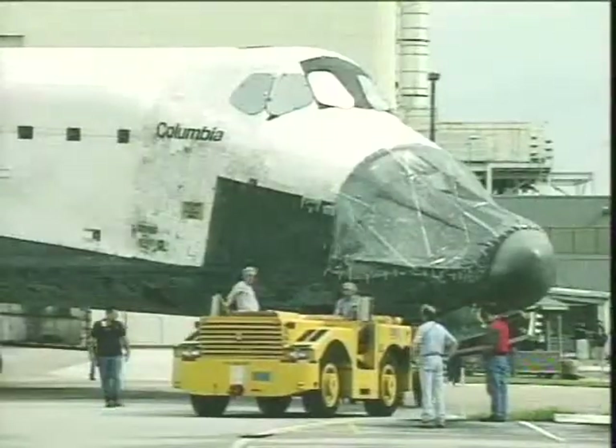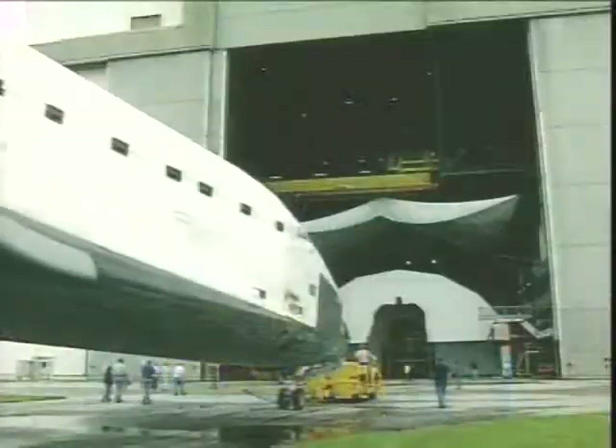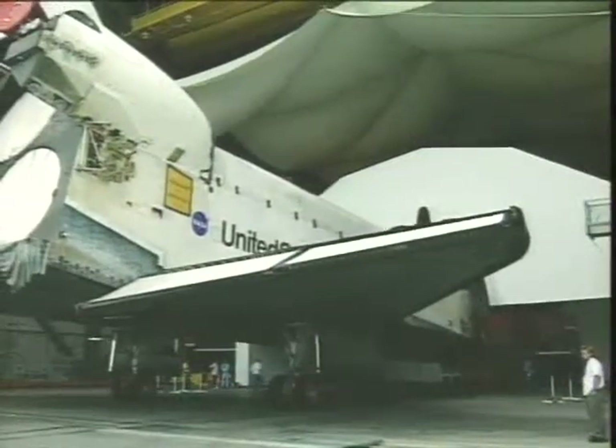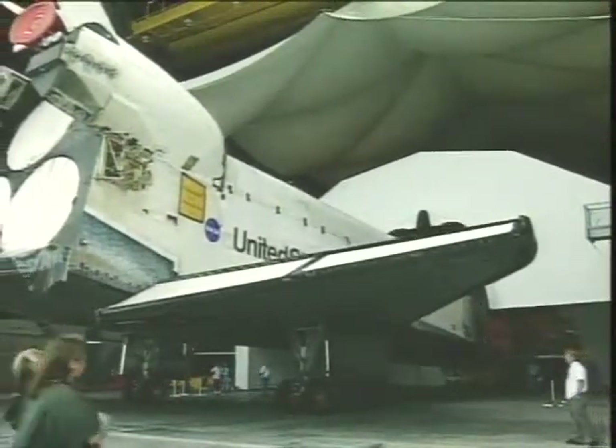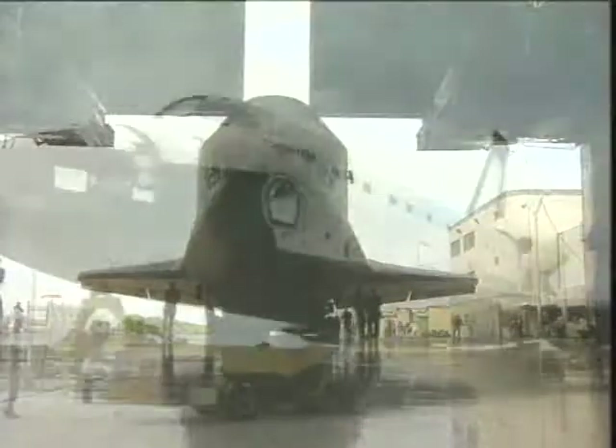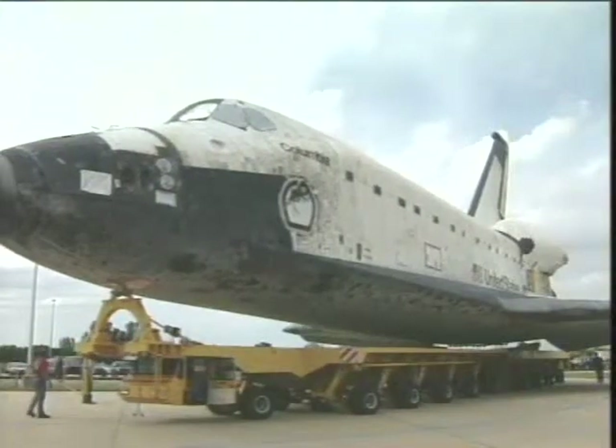While we were in the OPF, we were able to perform 18 modifications to the vehicle. This will be the first flight where we've flown two of the advanced Master Events Controllers together. Previously we flew just one of those along with some of the previous models, but this is the first time we'll be flying two of them together.